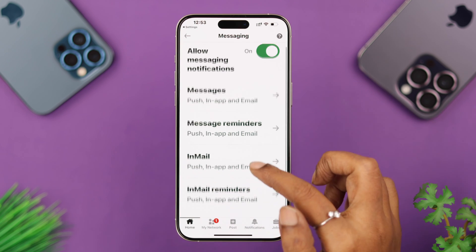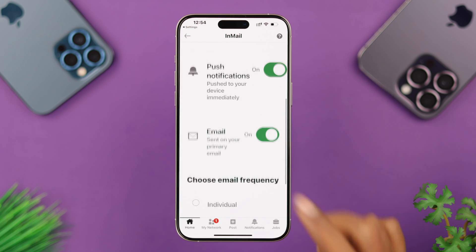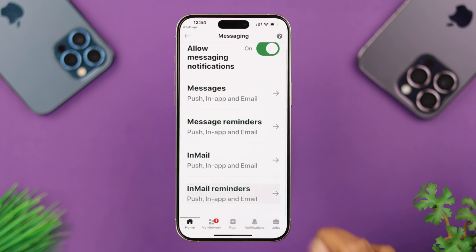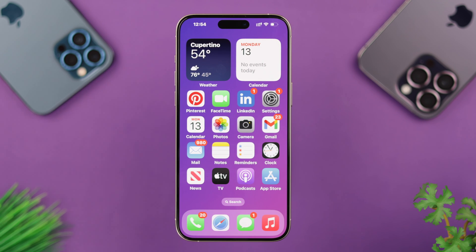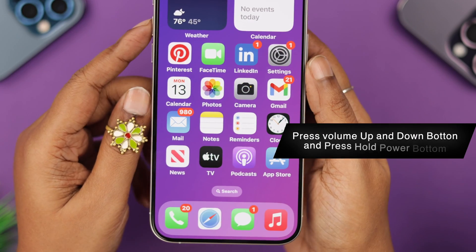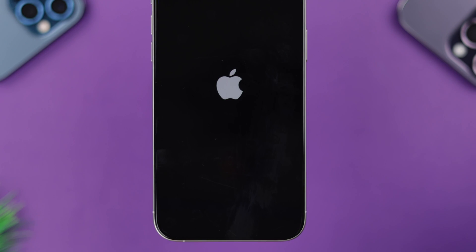Usually all those options are already enabled, but just in case since you're having a notification problem, verify them. In the email settings, also make sure the email option is turned on. Go back to Email Reminders and check that email is on. After that, force restart your iPhone — press and release the Volume Up and Volume Down buttons, then press and hold the Power button until you see the Apple logo on your screen.